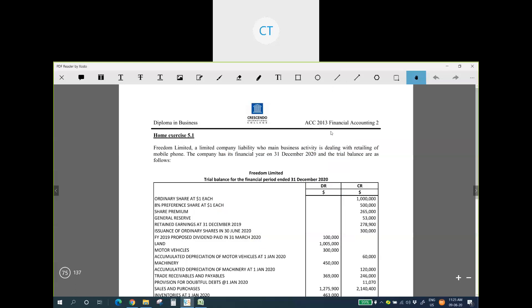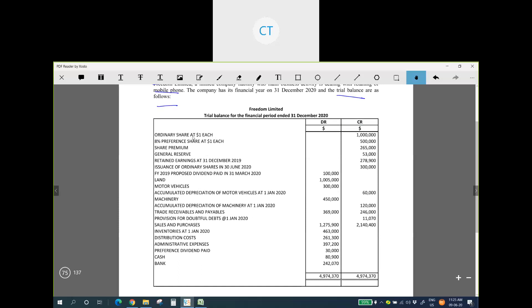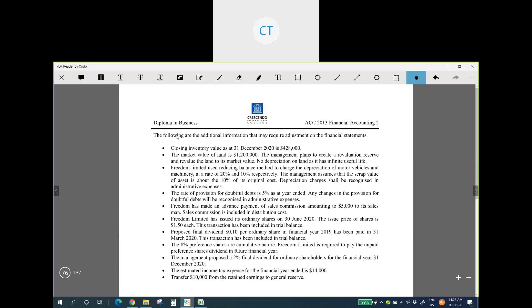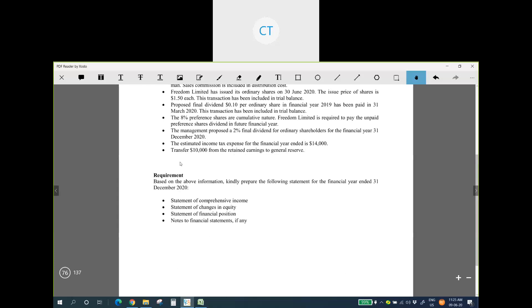This is Home Exercise 5.1. The company is called Freedom Limited, a limited company whose main business activity is retailing of mobile food. The company has its financial year ending 31st December 2020. Based on the trial balance and additional information, we need to prepare the statement of comprehensive income, statement of changes in equity, statement of financial position, and notes to the financial statements.